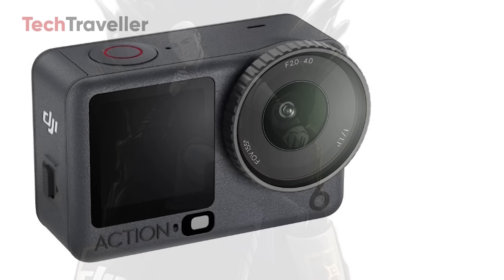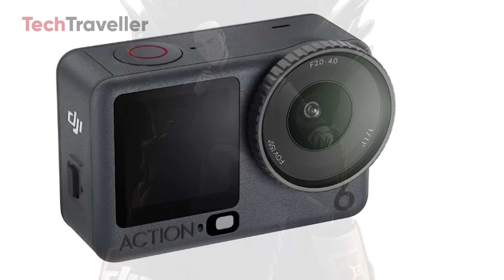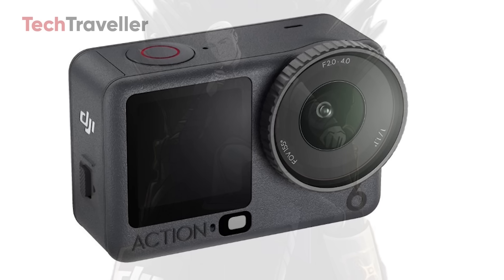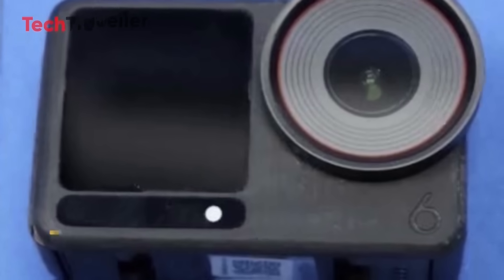High-end features at a lower-than-expected price? Vloggers, travelers, and pro users just got a new favorite camera. Stay tuned — Action 6 is about to take over.